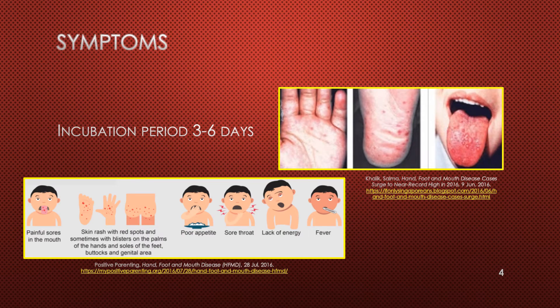The incubation period for hand, foot, and mouth disease is from three to six days. Symptoms start with fever, sore throat, loss of appetite, and feeling unwell. One to two days after the first symptoms appear, there may be painful mouth sores that start as red spots then blister. There may also be a flat red spotted rash or blisters on the palms of hands and soles of feet, or sometimes on knees, elbows, buttocks, or genitals. Children may also be irritable.